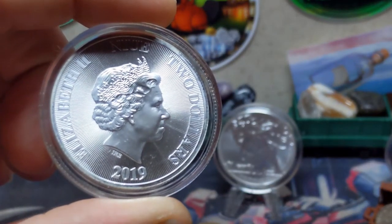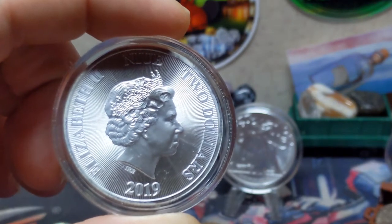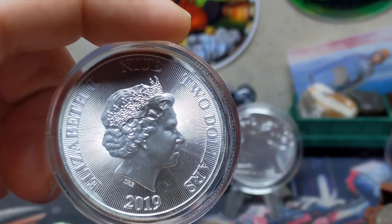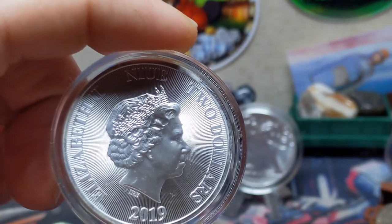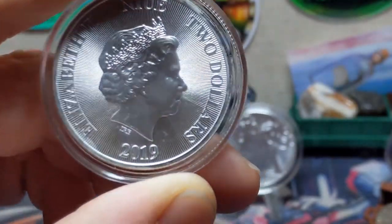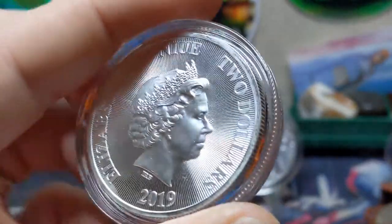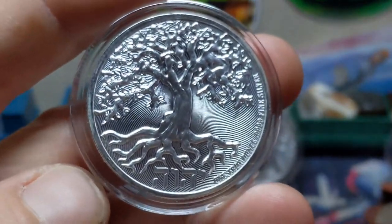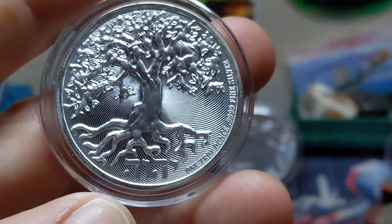These coins are minted in the United States by the prestigious Sunshine Mint. The mintage of 50,000 is moderate but still relatively low. These coins have quickly become favorites of followers of Yeshua, collectors, and other fans of New Zealand coins.